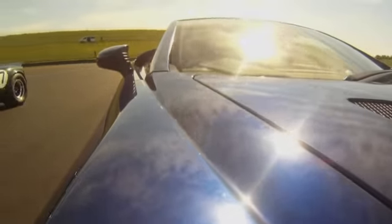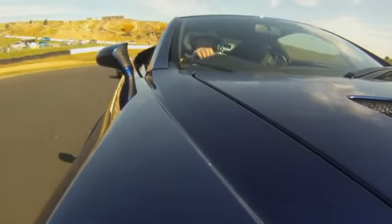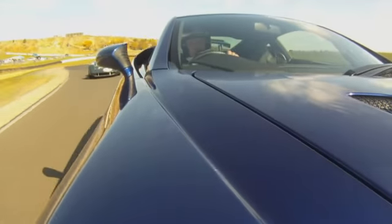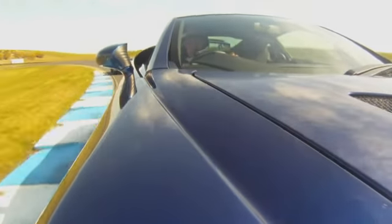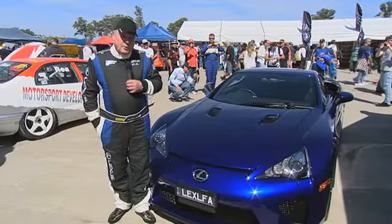It's an awesome car. It's 600 odd brake horsepower, front engine. It's got a beautiful 50-50 weight distribution. It doesn't understeer into the corner and it doesn't transfer to oversteer on exit. It's very, very neutral. Very, very impressive car.